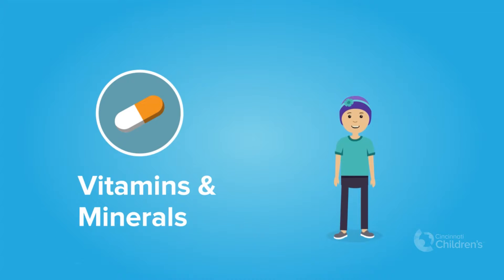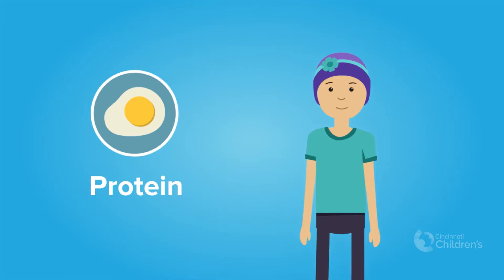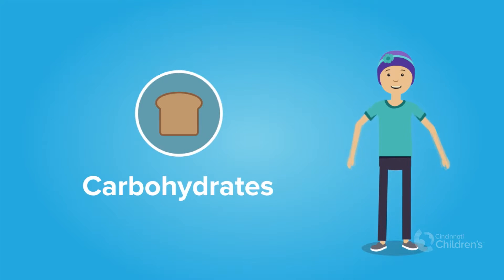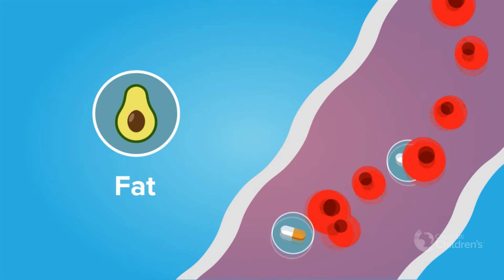You need vitamins and minerals for good health and growth. Protein helps with healing, building muscle, repairing tissue, and fighting off infection. Carbohydrates are your main source of energy. Fat also provides energy and helps your body absorb vitamins through the bloodstream.